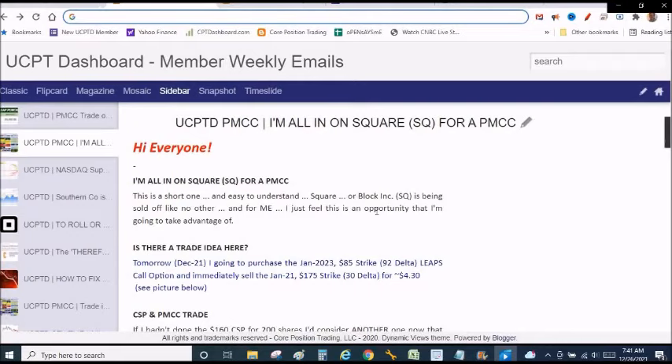I'm going to use the poor man's covered call on Square, because Square has now fallen. It ended the day yesterday at 158. In my last video, I told you I have a cash-secured put at the 160 strike. I was able to pump the brakes, not buy the option back, let the stock recover — and sure enough, it did, from 159 to 167. Now it falls again to 158-159. I decided to go all in. I've now decided to go with 200 shares of Square.